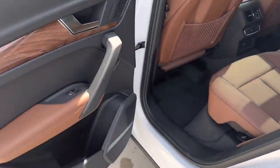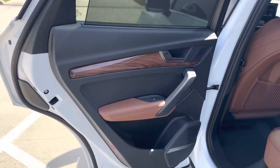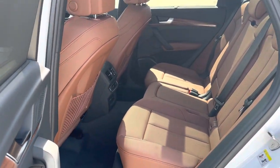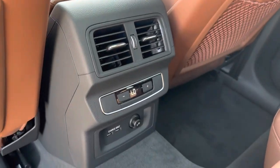In the back of the Q5, we have sunshades for the rear — that's part of the warm weather package on this Premium Plus model. Back seat passengers are very nice. They've got their own climate control and charging ports below.